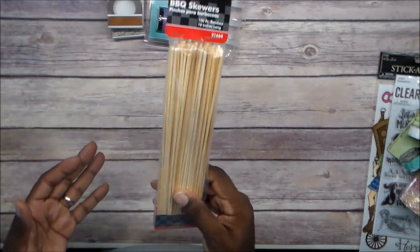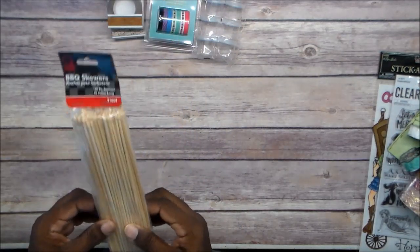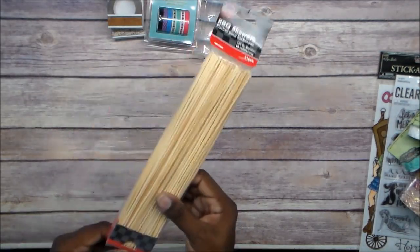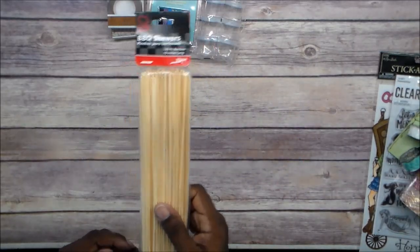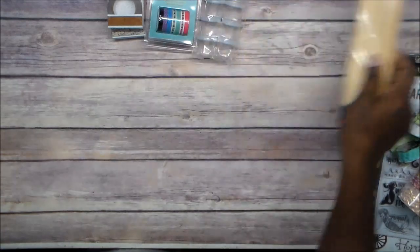And I got these from Walmart — I just stuck these in there. Barbecue skewers. I plan to make some miniature furniture, and when I build my dollhouse these will come in handy for some parts. So this is from Walmart, not from Dollar Tree.